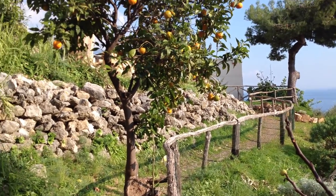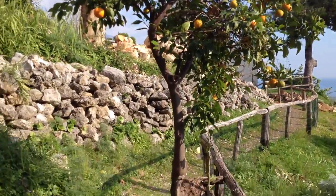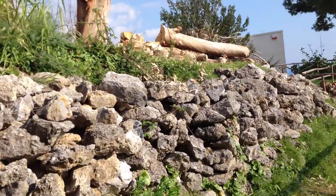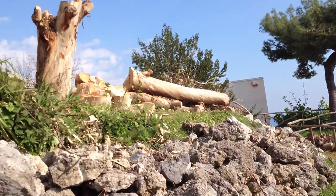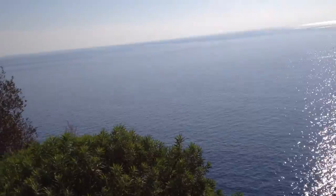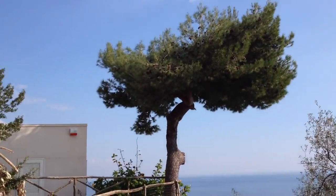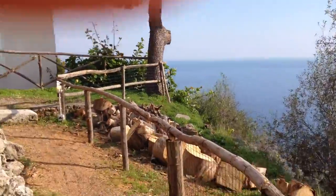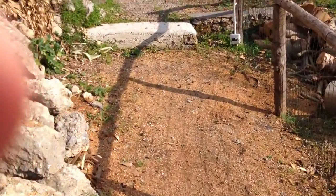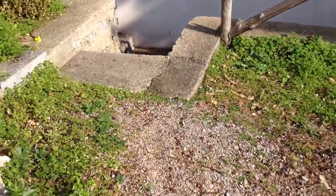Now we're on the path that leads from the little house. Here's a little orange tree on the way, the rock wall to the left, the felled cypress there. The Mediterranean is still right there, always right next to us. This beautiful tree up in front of us, well manicured, looks like a pine tree. And here we go up the step.